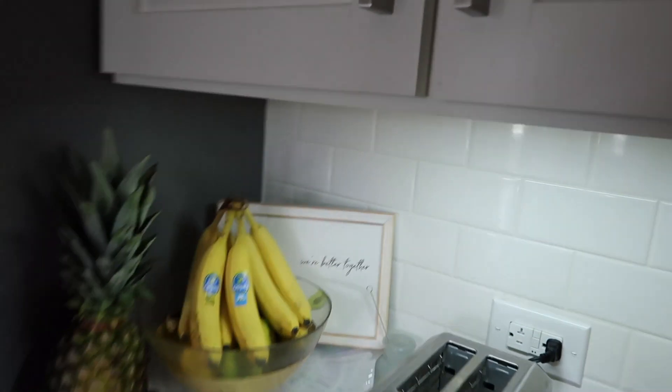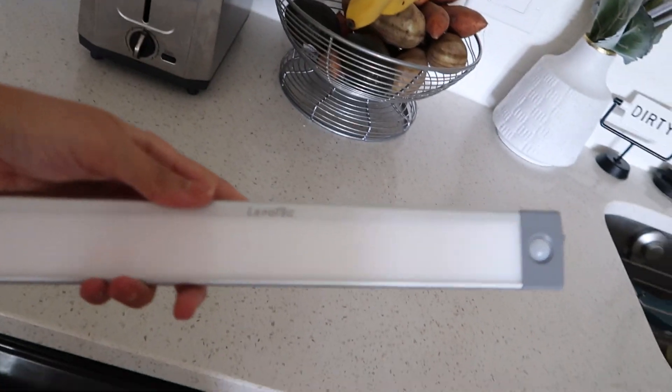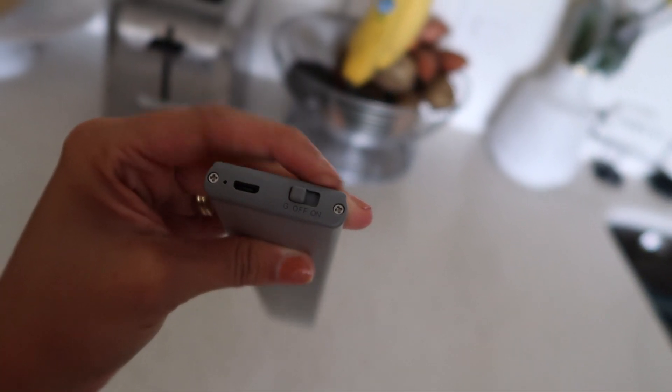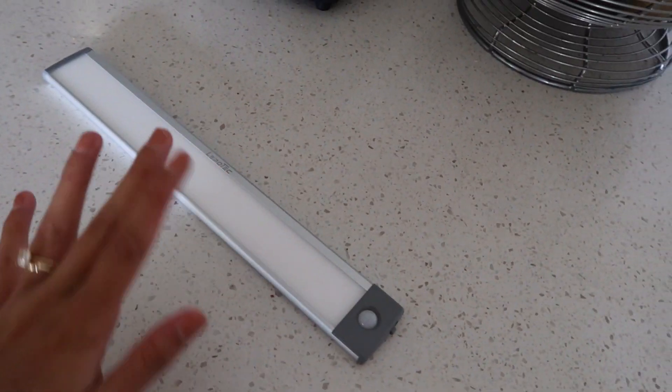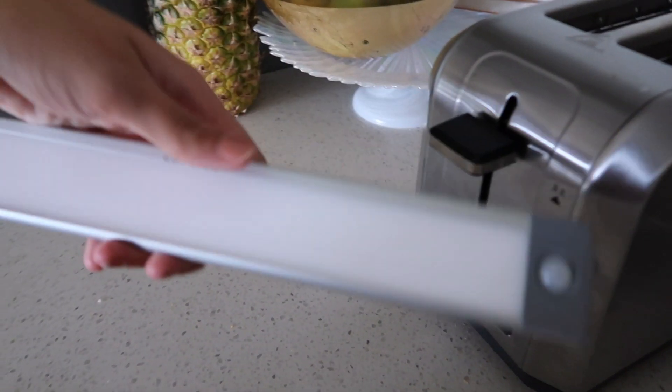I'm going to start taking you guys around the apartment. Over here in the kitchen you'll notice I have this under-cabinet lighting. I have some lights under here that I got from Amazon — they are motion sensor lights. I'll take them off so you can see. You add a little magnetic strip to the bottom of anything and then they come off like this. They are rechargeable. You can set them to motion sensor, always on, or just off. We are obsessed with these lights — they make our apartment seem so much more luxurious.